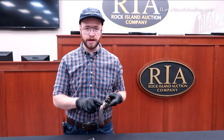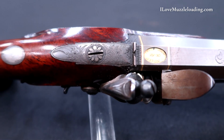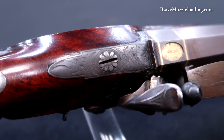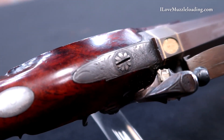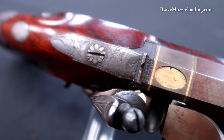On the wrist here, we have a nice plain silver extension, and our barrel tang comes back just about to where the safety is on the lock and features some simple floral and scroll engraving. The tang bolt itself here is also engraved, kind of denoting a little bit of that higher level of quality on this piece.